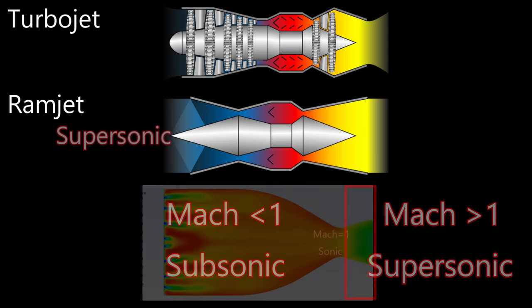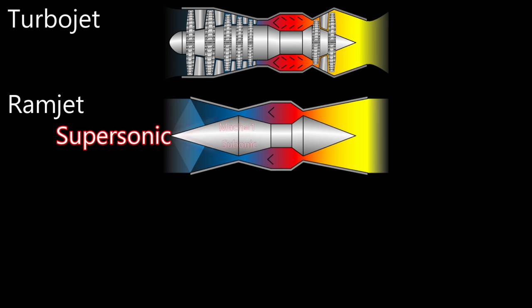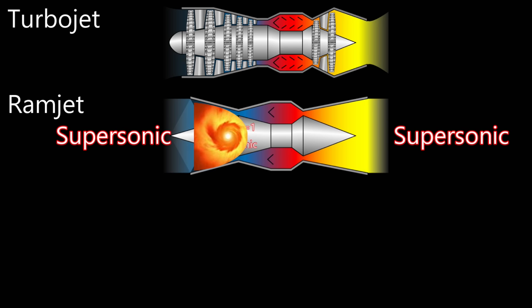The air enters a ramjet at supersonic speeds and is slowed by the shock waves generated by this cone to subsonic speeds. At these speeds, the flame holder can combust the fuel injected here. The combustion heats and expands the air, and it moves out of the exhaust at supersonic speeds. The problem with ramjets is that at very high supersonic speeds, the air is heated so much by compression that the heat in the combustion chamber is not a big enough change to increase thrust by very much.